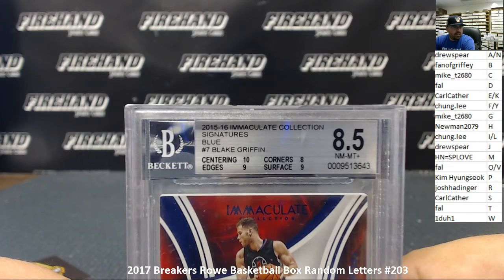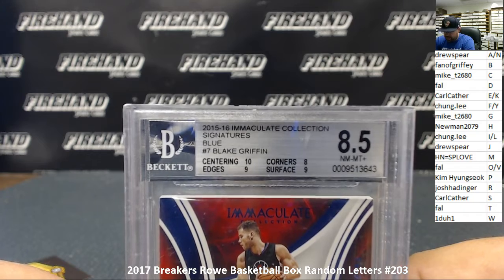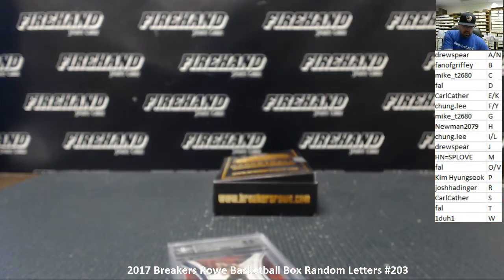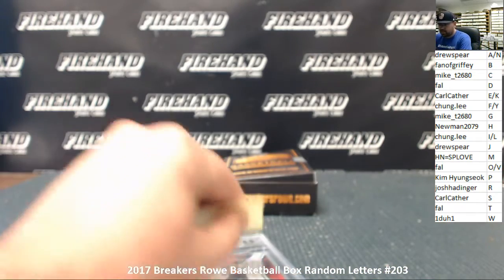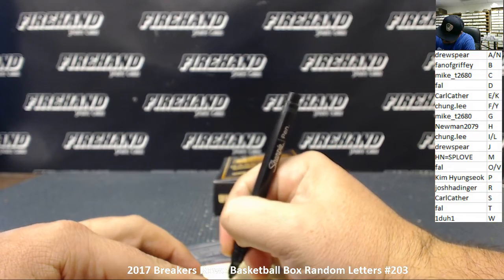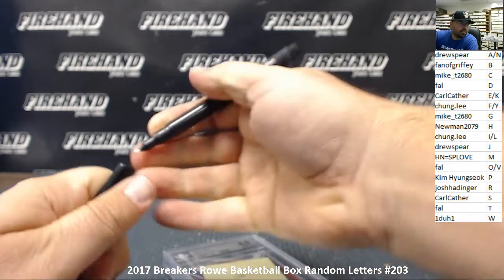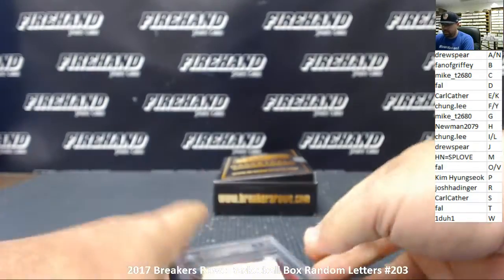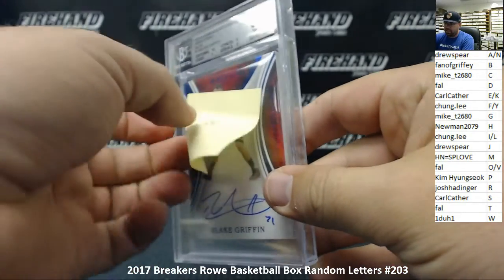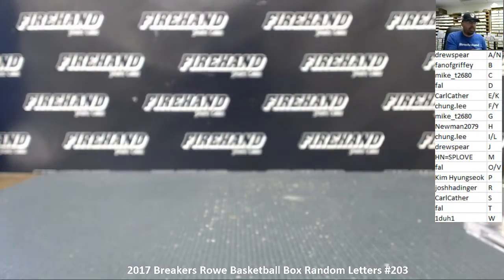The letter G is going to go to Mike T. 10 for centering, 9s for edges and surface, 8 for corners. That's going to do it for break number 203. Congrats to Mike T on the win. Thank you everybody for watching and joining. And until the next one — 204 is coming up next.